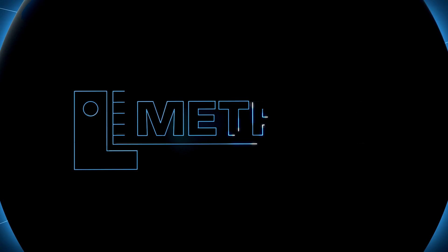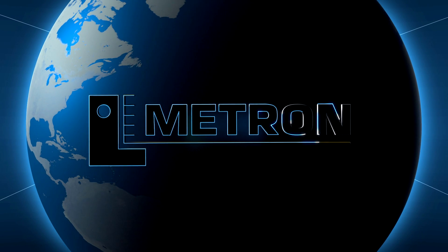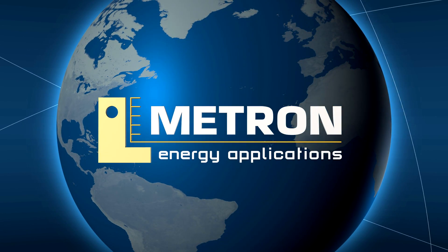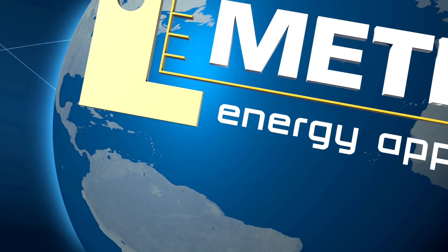Metron Energy Applications is an engineering, procurement and construction company based in Greece that provides tailor-made solutions in designing and building natural resource infrastructures around the world. Let's have a look at some indicative projects.